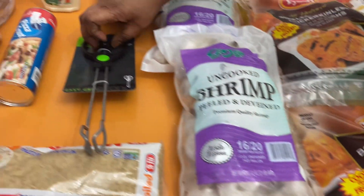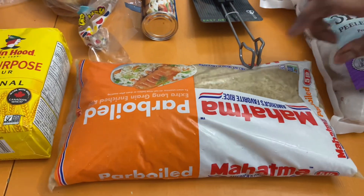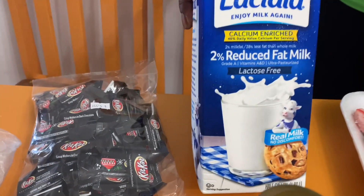I bought this little fancy tongue from Super Value. This rice is from Bahamas Food — getting low on rice, so I got that one. That's from Super Value. I found my favorite mug again — Super Value had it.